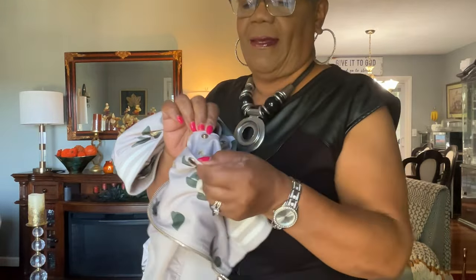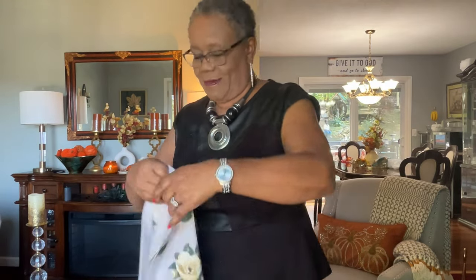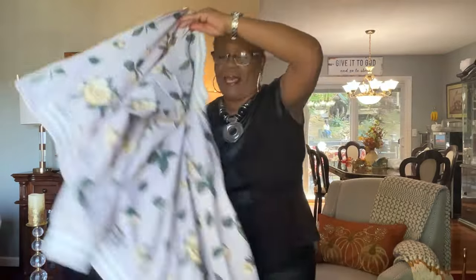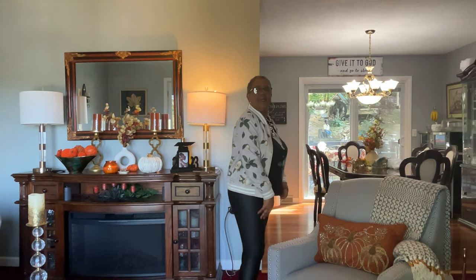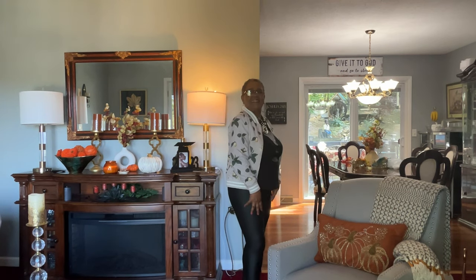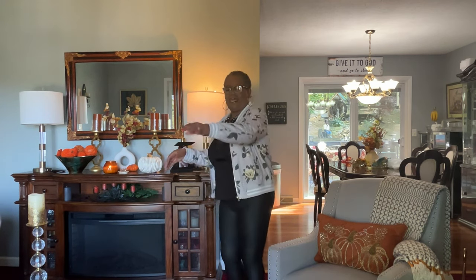And on the pocket, you see it has a little snap that will open and close it. Let me put it on with this outfit. Let me turn around. I hope you can see me in the leggings and the jacket — fits very well, feels good on.